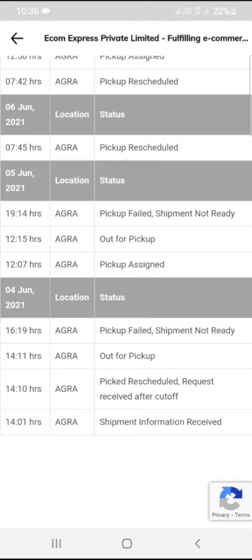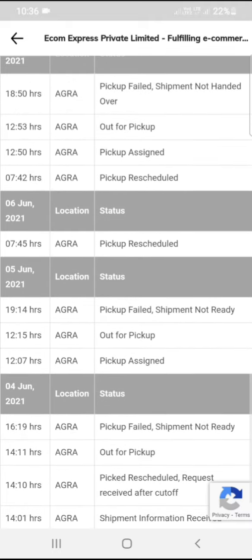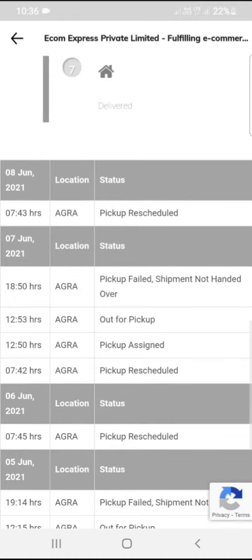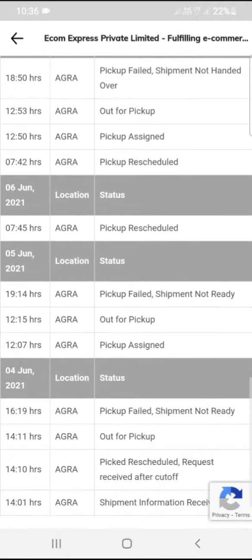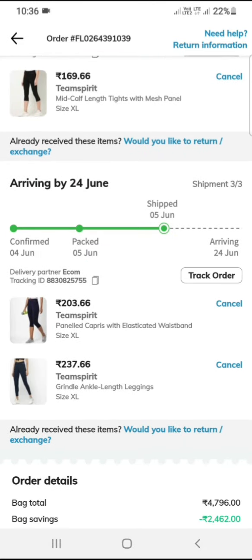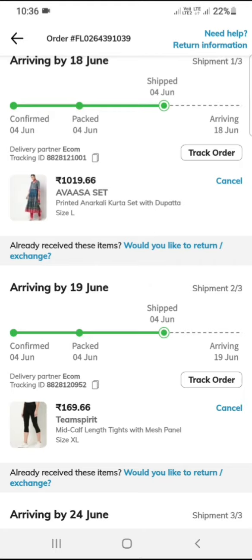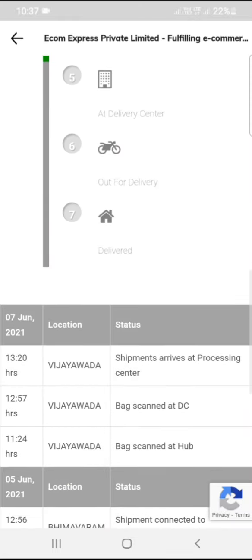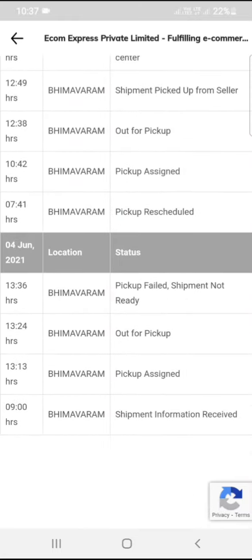I am shipping from Agra. On 4 June you will see it updated to 5 June. I will see the first parcel and then the next order. Next week I will track the order.